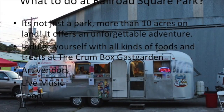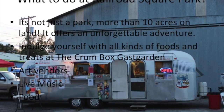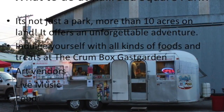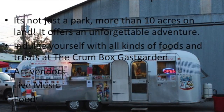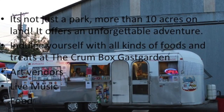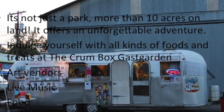If you're wondering what you can do at the Railroad Square Park, there are many creative adventures that await you. It's not just a park that contains more than 10 acres of land — it offers an unforgettable experience with all kinds of foods and treats at the Crumb Box Gas Garden, art vendors, live music, vintage clothes, coffee, and much more.